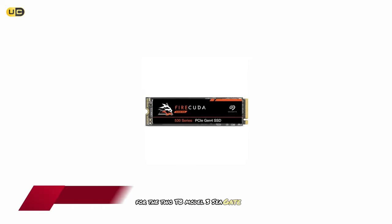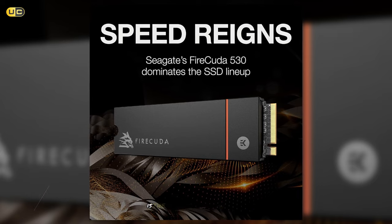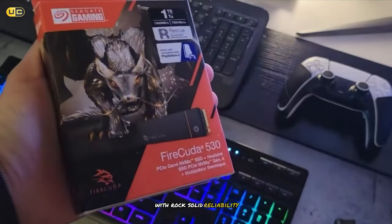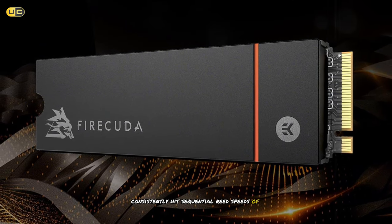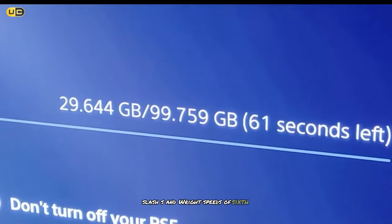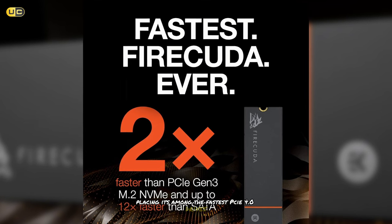Number 3: Seagate FireCuda 530 1TB Solid State Drive. Taking the bronze medal in our roundup is the Seagate FireCuda 530, a drive that combines blistering speed with rock-solid reliability. In our benchmarks, the FireCuda 530 consistently hits sequential read speeds of 7,300 MB/s and write speeds of 6,900 MB/s, placing it among the fastest PCIe 4.0 drives we've tested.